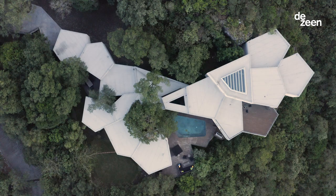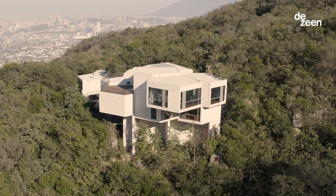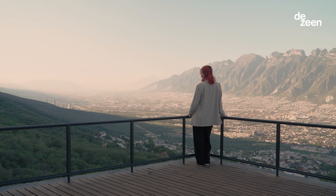My name is Tatiana Bilbao and I'm an architect living and working in Mexico City. Casa Ventura is a large house that we designed for a big family in Monterrey, Nuevo Leon in Mexico. The house sits in this amazing hill and the site is overlooking the whole city.